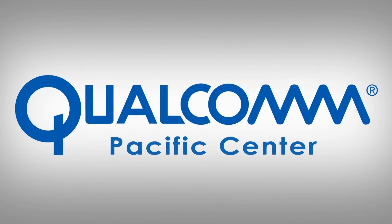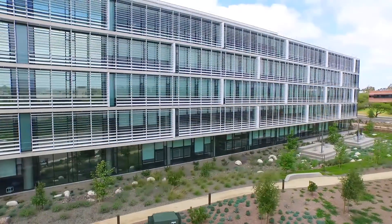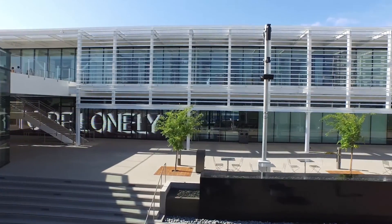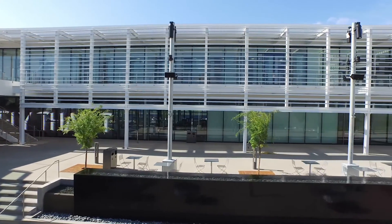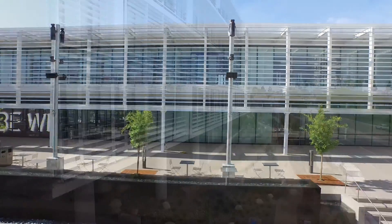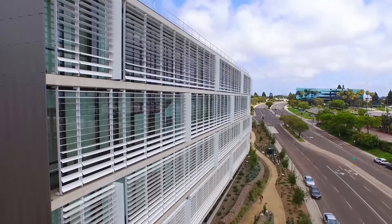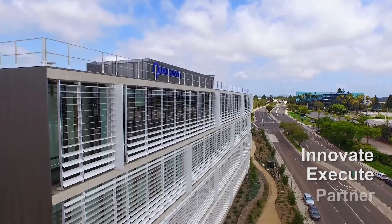The Pacific Center Master Plan is beautiful, deeply sustainable, and serves as a compelling amenity and powerful tool to boost productivity, fortify retention, support recruitment, and showcase our technology — all advocating Qualcomm's core values: innovation, execution, and partnerships.